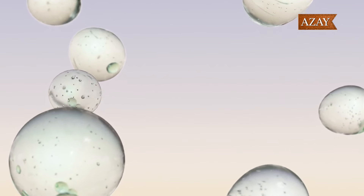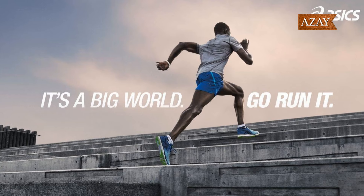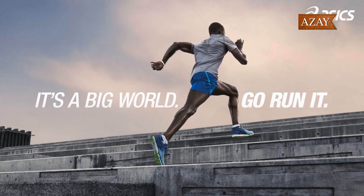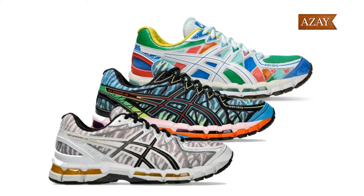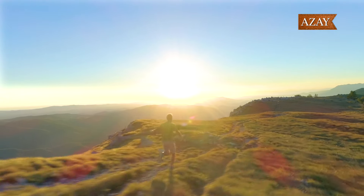Get ready to buckle up, because Asics is about to drop a bomb on the sneaker game in 2024. I'm your host Glinda, and today we're diving deep into the world of kicks with two jaw-dropping releases: the Hidden NY X Asics Gel NYC and the Kenzo X Asics Gel Kayano 20 collections. Trust me, these are more than just shoes. They're statements.